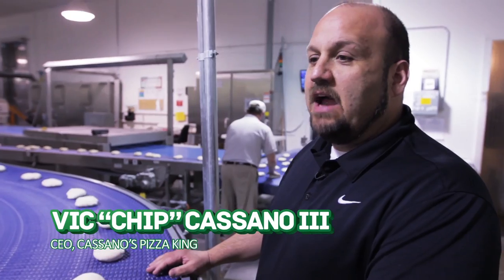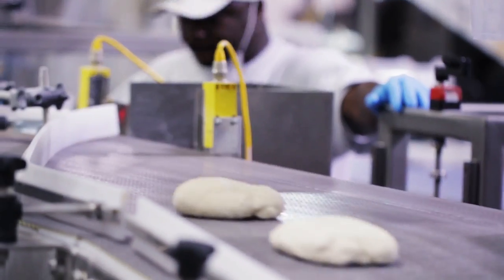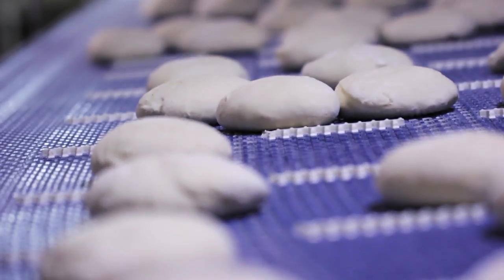This is the Cassano dough manufacturing plant. We run three different products: a dough ball, which is seen here. We mainly make pizza dough, but we also do other bread doughs and flat tortillas.